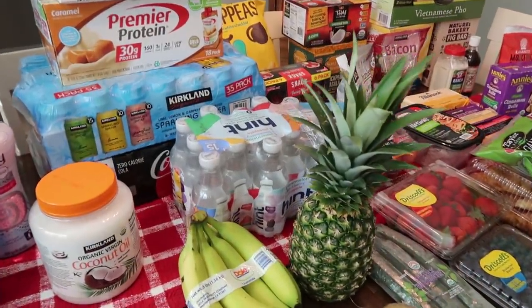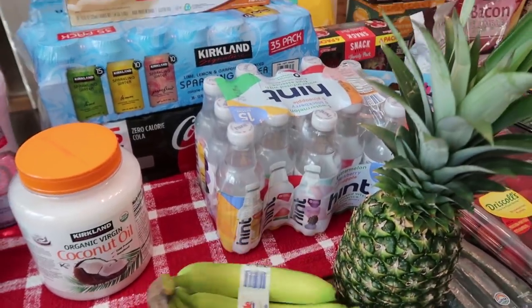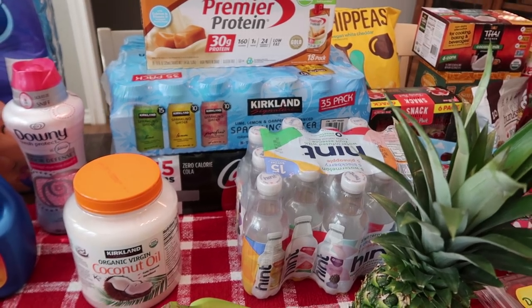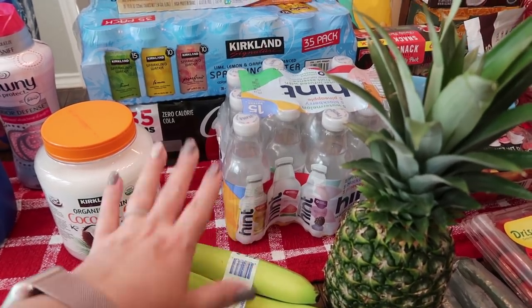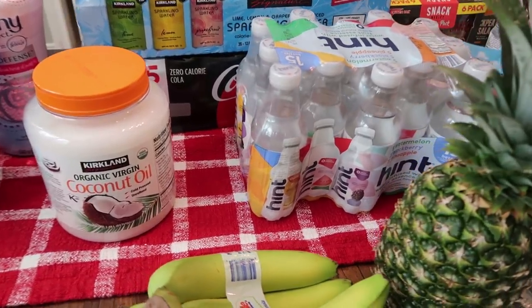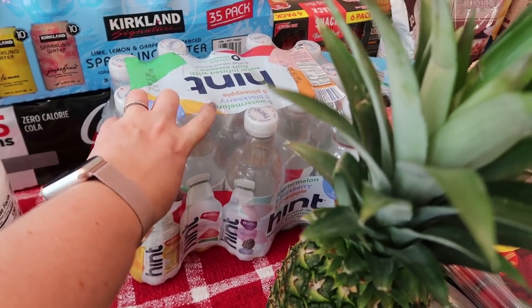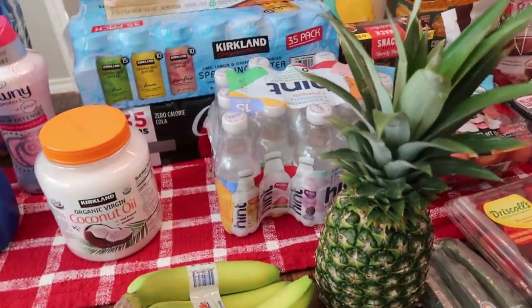Now onto the consumables — we'll start with the drinks. I feel like I've been a little extra bloated lately, and I did read that drinking sparkling and mineral water will make you bloat. So I'm going to try just regular flavored water. This is not sparkling or mineral — it's just plain old water with a little bit of flavor. These are on sale. They are the Hint — there's 15 in there: five watermelon, five blackberry, and five pineapple. I'm going to give those a try just to help with the bloating.